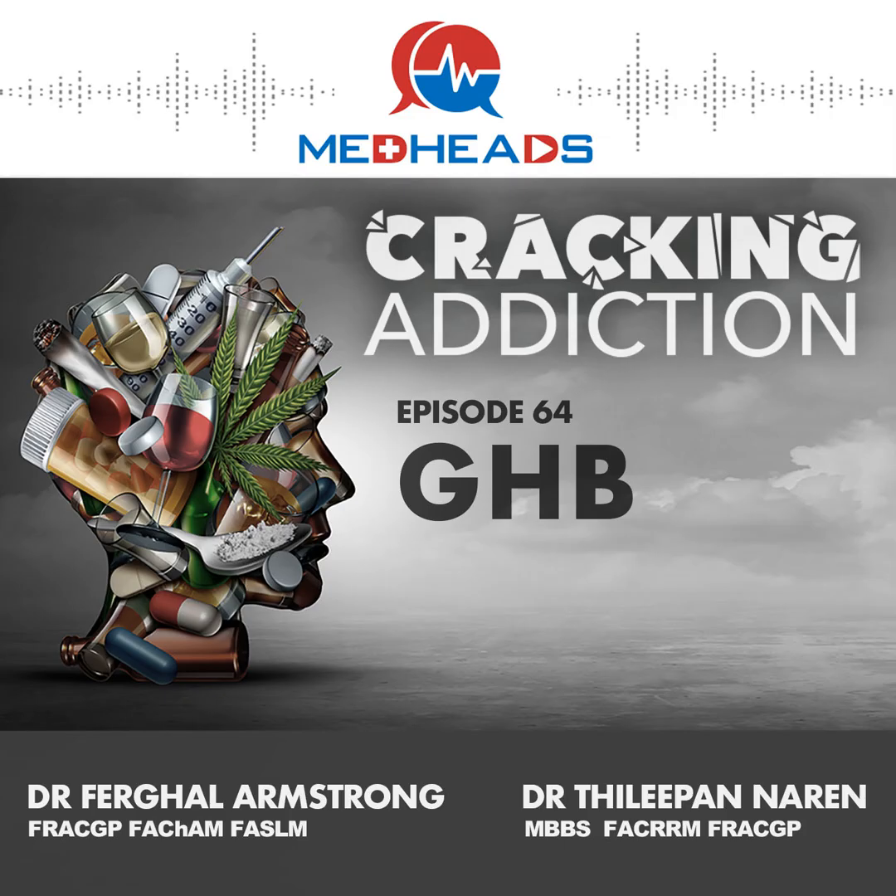Sometimes GHB is interchanged with GBL and 1,4-butanediol, but they do interact in slightly different ways. Could you talk us through the differences between GBL, 1,4-butanediol, and GHB?